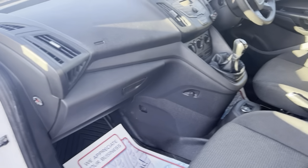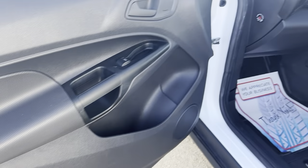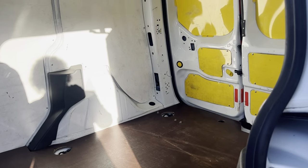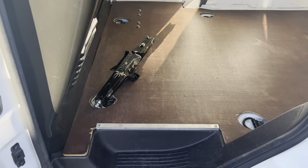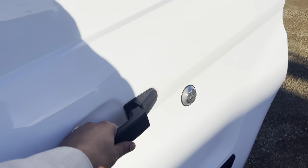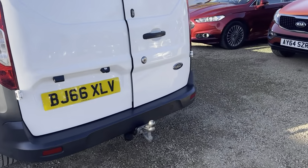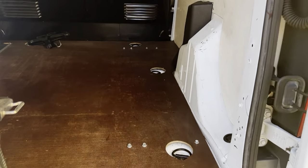There's plenty of space for both driver and passenger as well. It's a very, very tidy van as you can see, and very spacious.